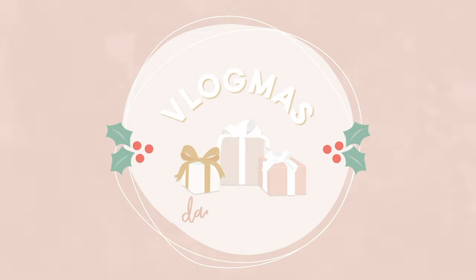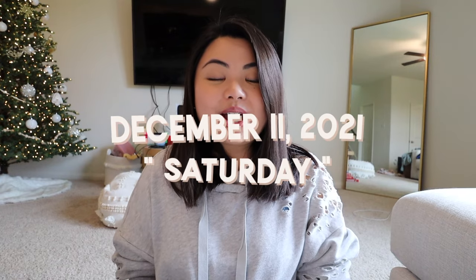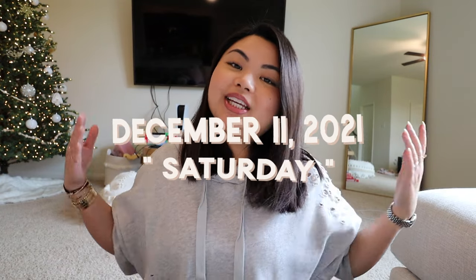What's up everyone? Welcome to Vlogmas Day 11. For today's video, I wanted to share with you my updated jewelry collection. I did film my everyday jewelry last year during Vlogmas, so if you haven't seen that one yet, I will link it up here and you should go watch that because my jewelry collection has expanded since then. Anyways, let's get started.